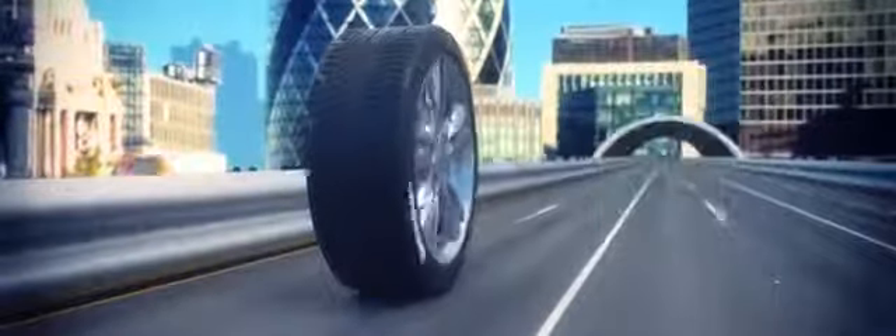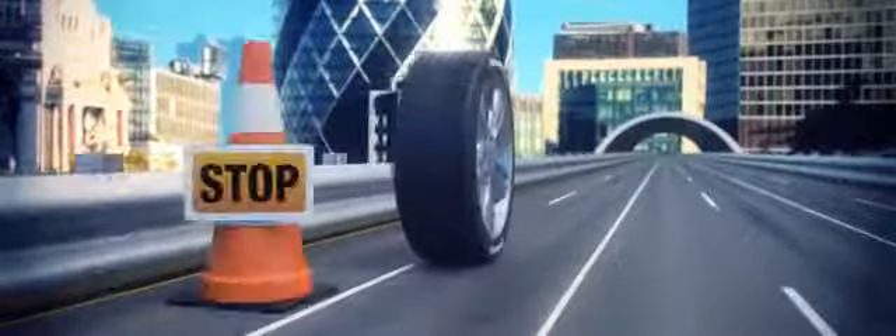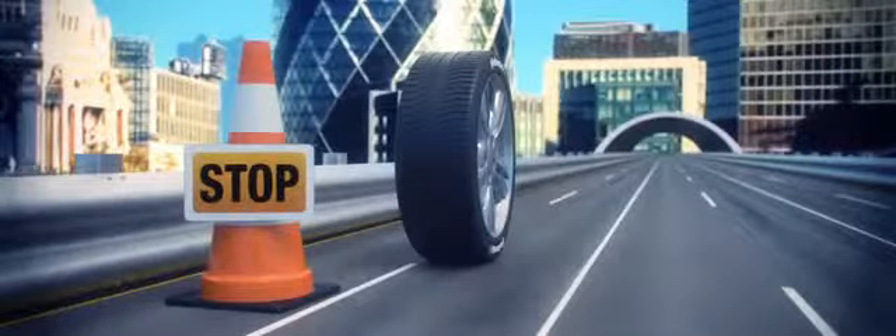Once your tyre tread wears to below 3mm, stopping distances, especially in the wet, increase significantly.